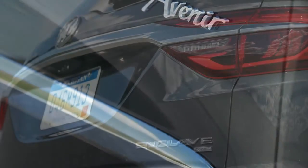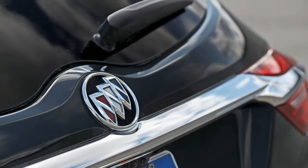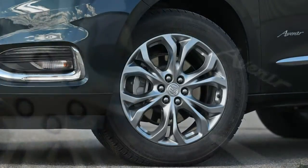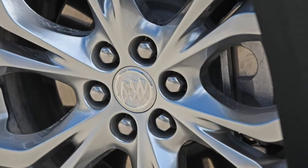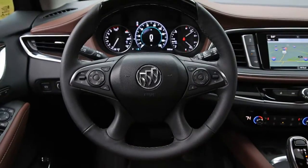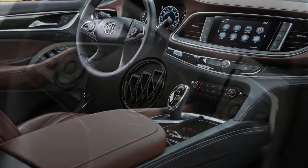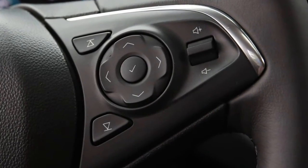Buick's trademark ride comfort is present and accounted for in the Enclave, sheltering passengers from the unpleasantries of our nation's crumbling roads and highways. The 3.6-liter V6 provides more than enough power to shuttle the Enclave's sizable frame around town with some verve and merge into highway traffic with authority, even though it was the least fleet in testing of this competitive set. The 9-speed automatic transmission makes the most of the engine's 310 ponies by quickly kicking down a gear or two in response to sharp throttle inputs.